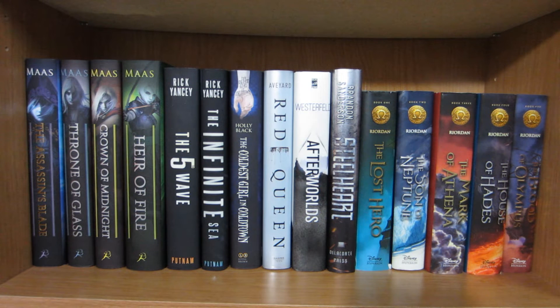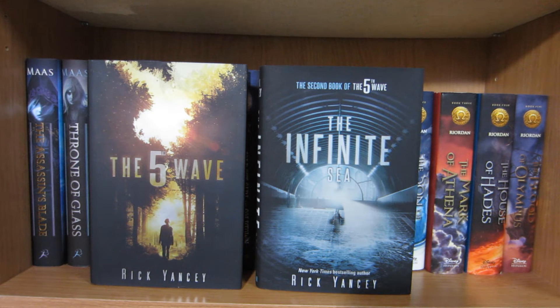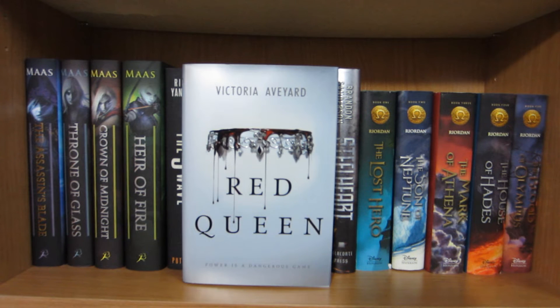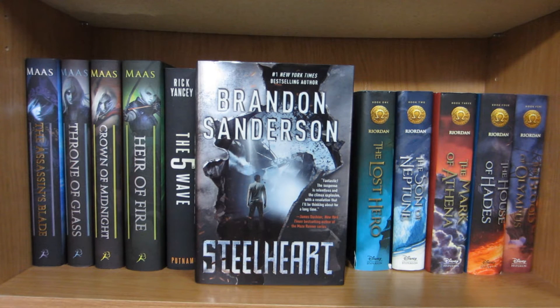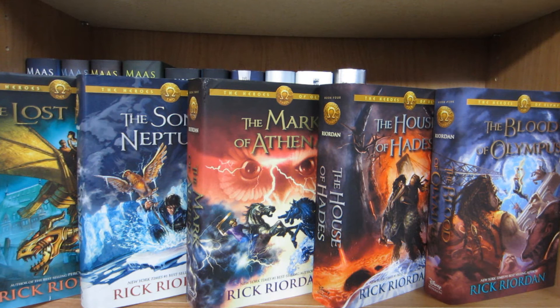Over here I have most of my tall hardcover books: The Assassin's Blade, Throne of Glass, Crown of Midnight, and Heir of Fire by Sarah J. Maas, The Fifth Wave and The Infinite Sea by Rick Yancey, The Coldest Girl in Coldtown by Holly Black, Red Queen by Victoria Aveyard, Afterworlds by Scott Westerfeld, Steelheart by Brandon Sanderson, and to the right I have the Heroes of Olympus series by Rick Riordan consisting of The Lost Hero, The Son of Neptune, The Mark of Athena, The House of Hades, and The Blood of Olympus.